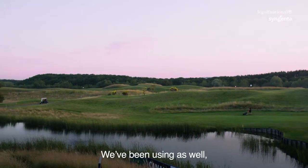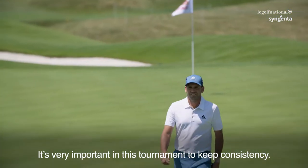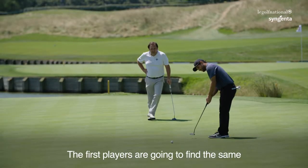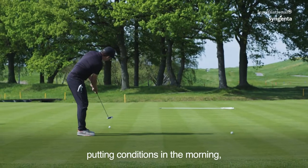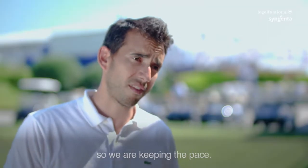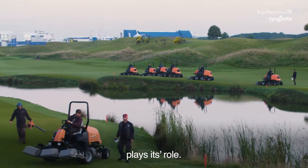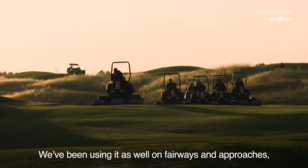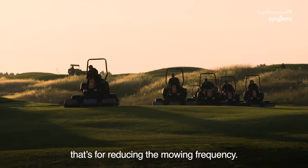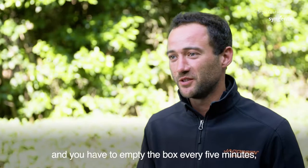We have been using Prima Max 2. It's very important in these tournaments as well for keeping the consistency. The first players are going to find the same playing conditions in the morning that the last player is playing. So we are keeping the pace. That's where the Plant Growth Regulator plays its role. We have been using it as well on fairways and approaches, for reducing the mowing frequency.